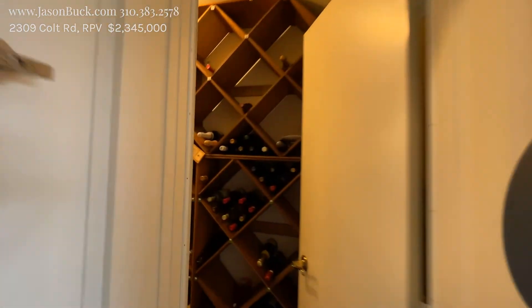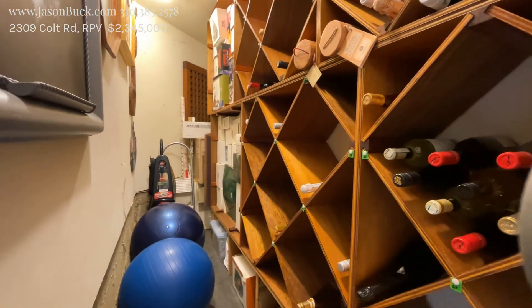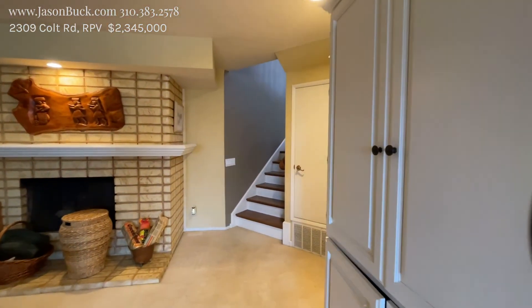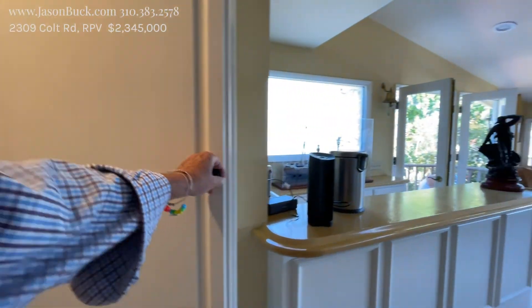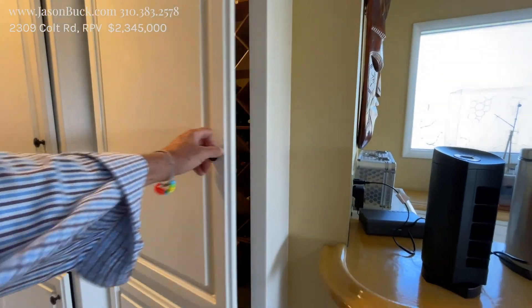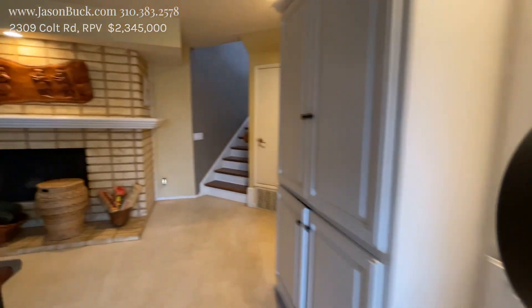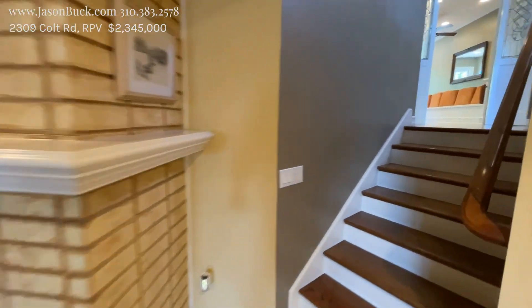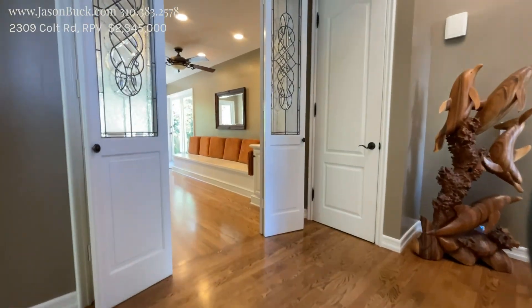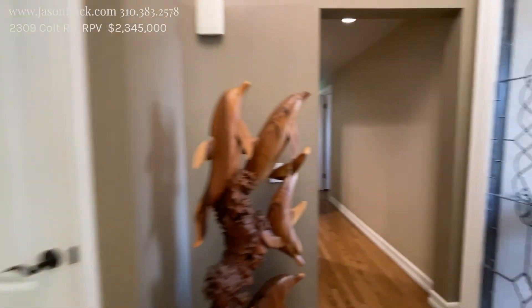And then a little wine cellar. It's pretty neat — you would never know that's there. It's pretty cool. Flooring throughout here. And we got some bedrooms on this level.